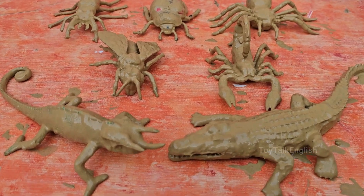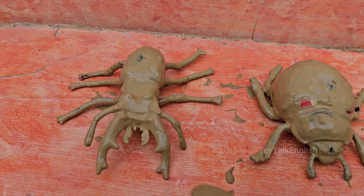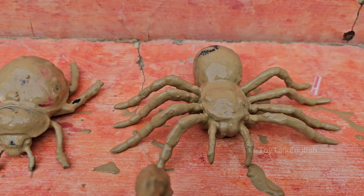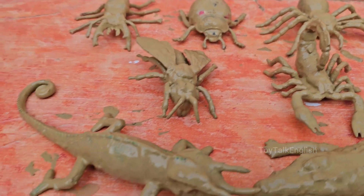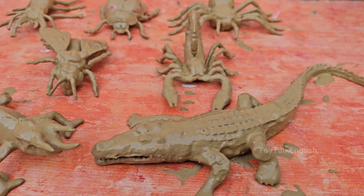Get ready for a wriggly, wonderful journey into the world of insects and lizards, where every leaf hides a six-legged surprise and every rock might shelter a scaly friend. This interactive guide turns curious kids into bug detectives and lizard explorers, with up-close facts, hilarious quizzes, and hands-on activities that make learning an adventure.